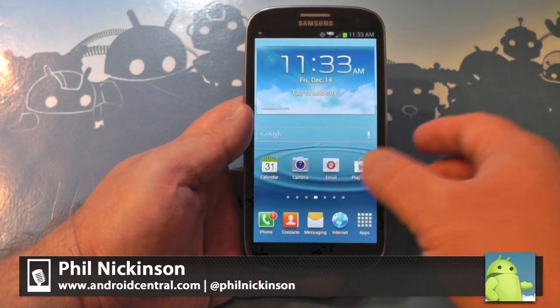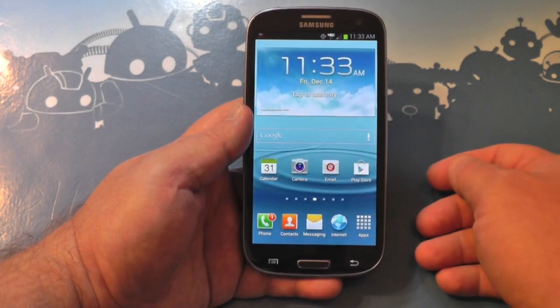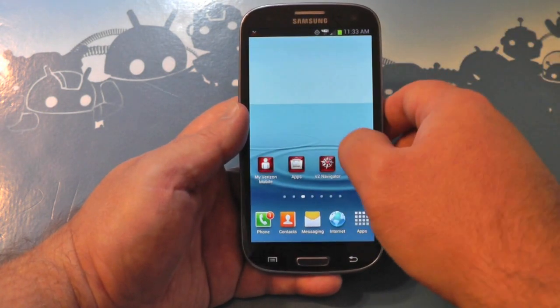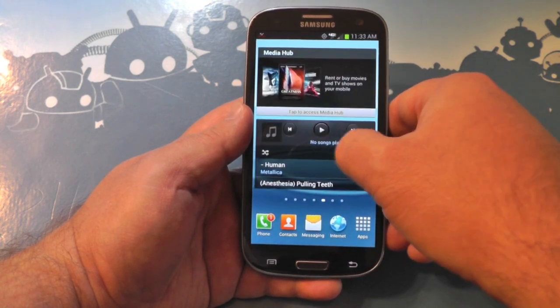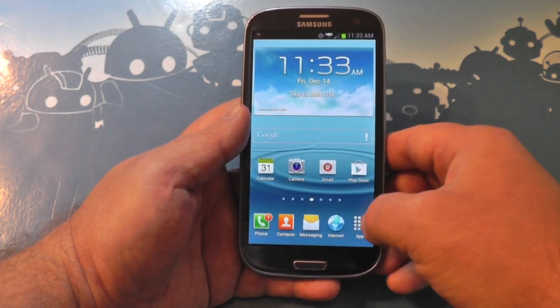Hey there everybody, Phil here for androidcentral.com. Here is the Galaxy S3 on Verizon, and yes it is now running Jelly Bean finally. This is a virgin phone — I actually took it back from CyanogenMod and went back to stock just for this update.